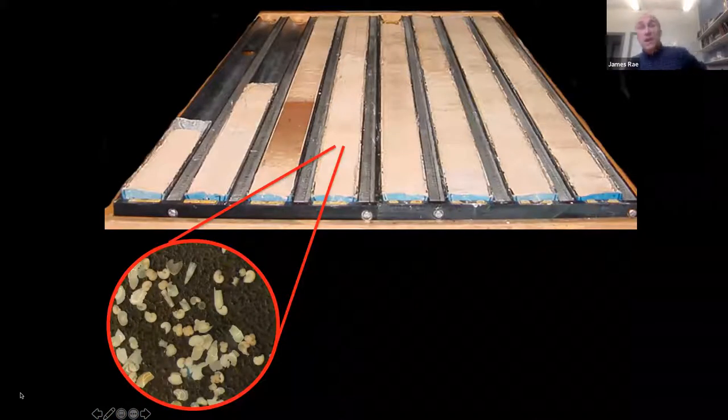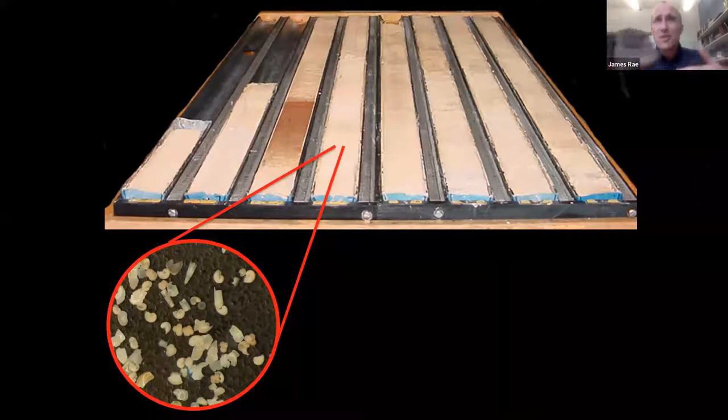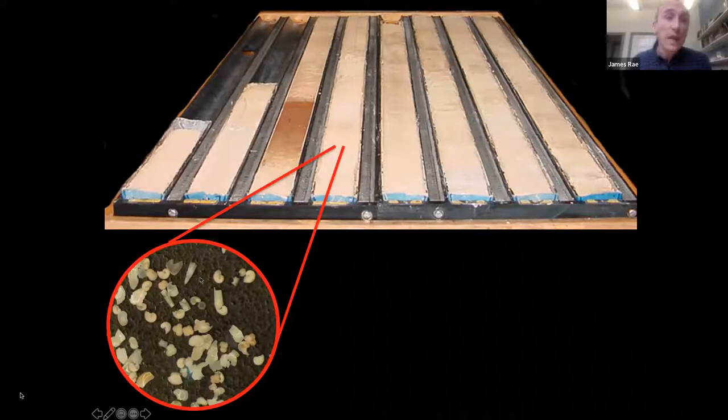We turn to these tubes of mud — special tubes taken from the floor of the deep oceans, way offshore in the Atlantic and Pacific. This is roughly what they look like: a bit of mud from about four kilometers deep in the Pacific Ocean, sampled on a cruise between Hawaii and Alaska. A fascinating thing happens when you take that mud and wash it through a fine mesh sieve — you wash out all the clay particles and you're left with what looks like light-colored sand.